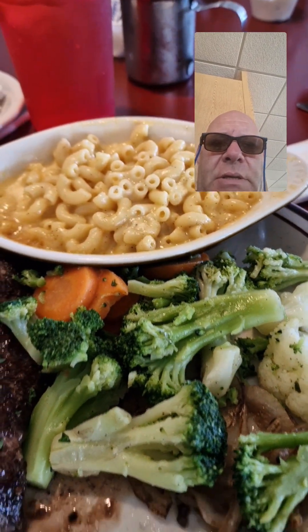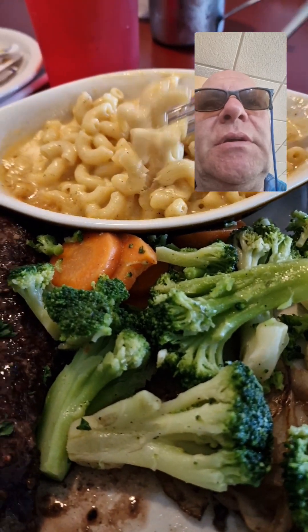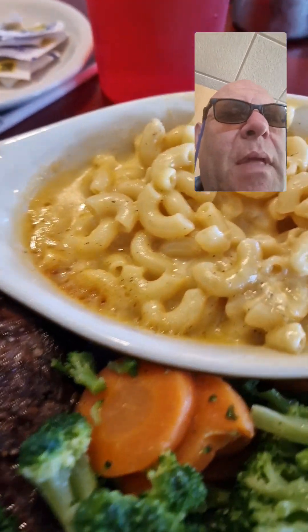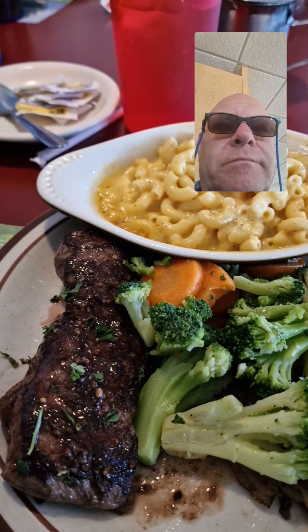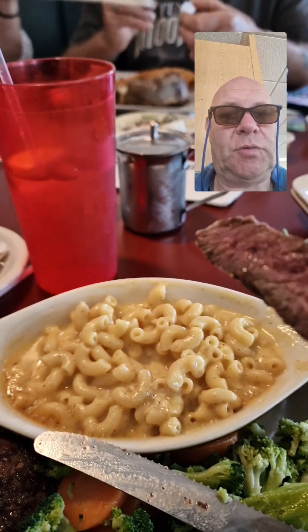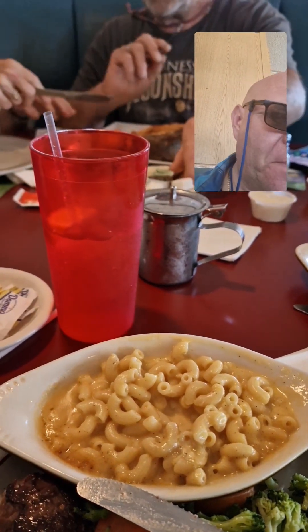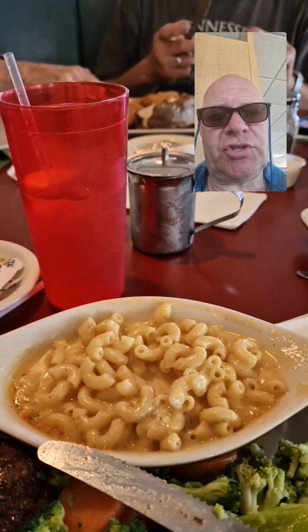Here's mine — a flat iron steak. I just want some vegetables and mac and cheese. I'm going to have some mac and cheese because I know it's going to taste good. They know how to make mac and cheese here. Let me cut into that steak, see what it tastes like. Cooked medium. Cooked very well. That is delicious. So good.